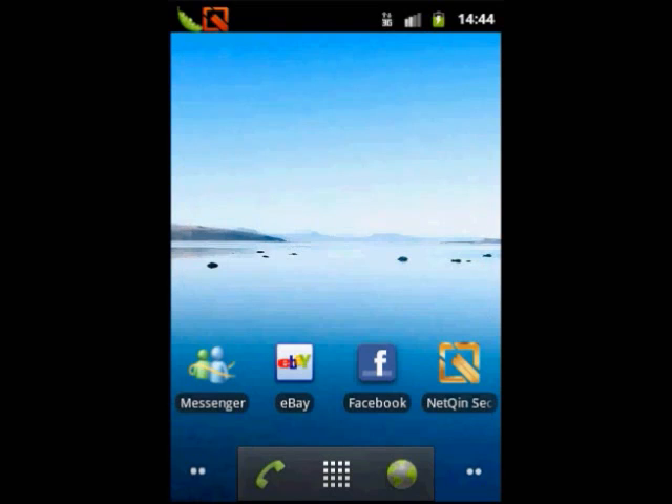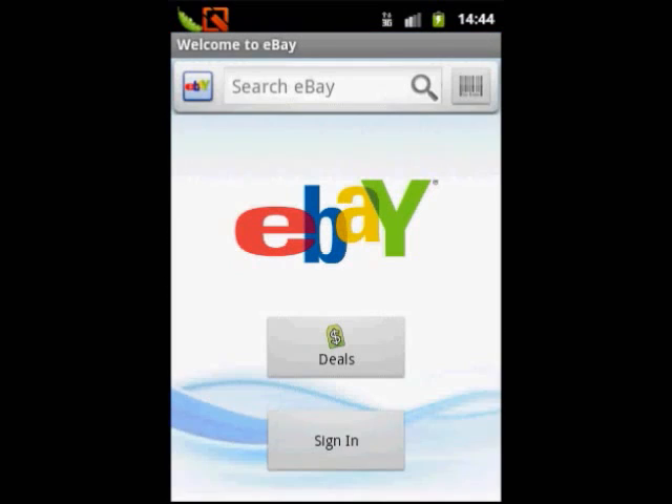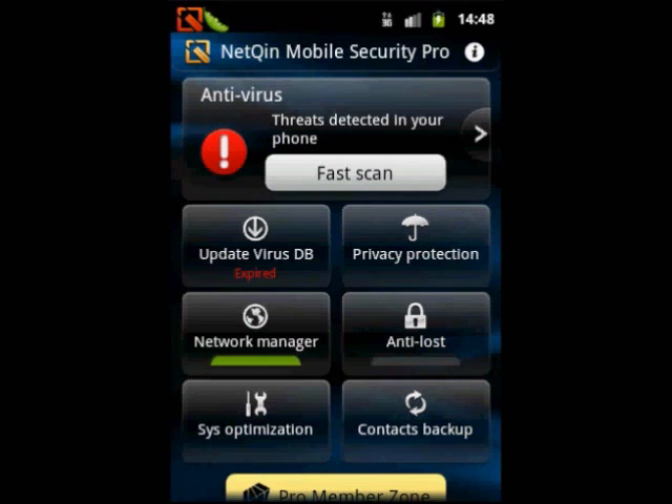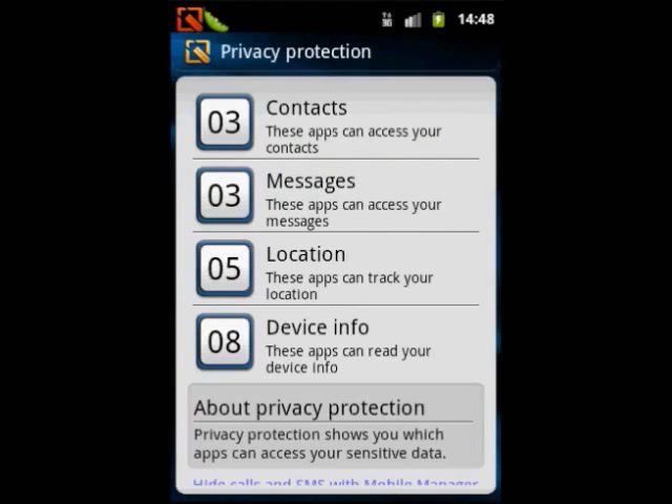When you conduct e-banking and online transaction services, its financial security protection will ensure the security of your assets. Do you worry about privacy leaks? NetChin Mobile Security's privacy protection will check application permissions in a timely manner and prompt any potential information risk in your mobile phone.